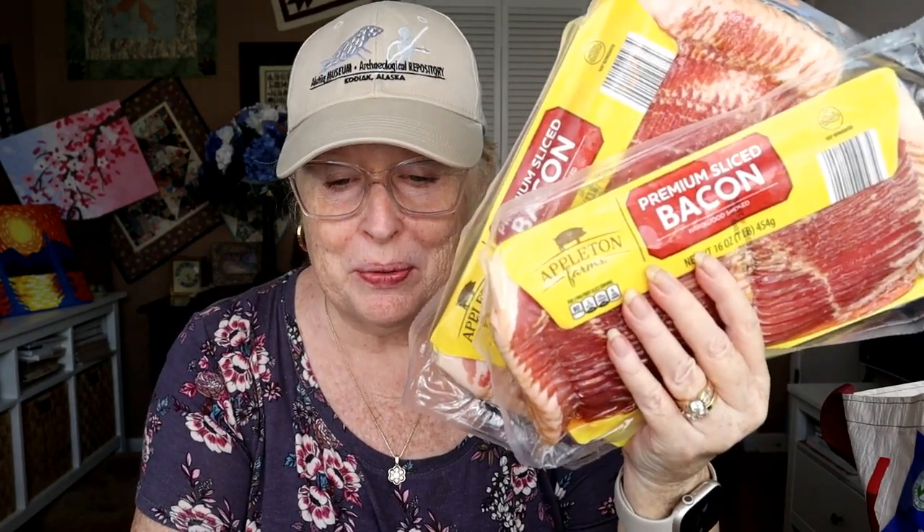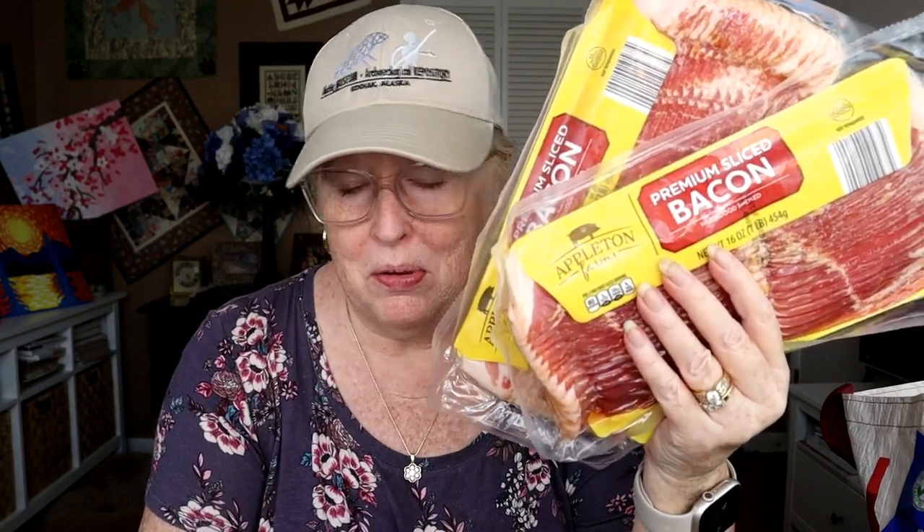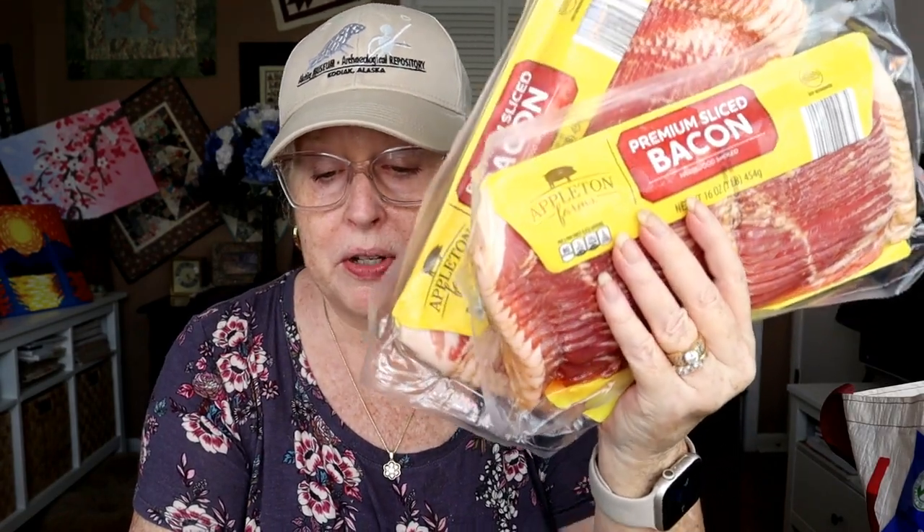Then I got two packages of bacon — I need one for making my chowder tonight. I just got the regular premium slice Appleton Farms. I like one of their bacons more than the other but I can never remember which one. I don't like the real thick slice and I don't like the one with maple and pepper on it. The bacon was $3.69 each for a total of $7.38.